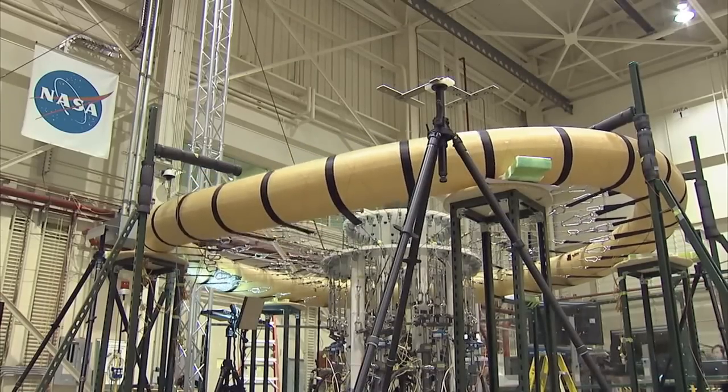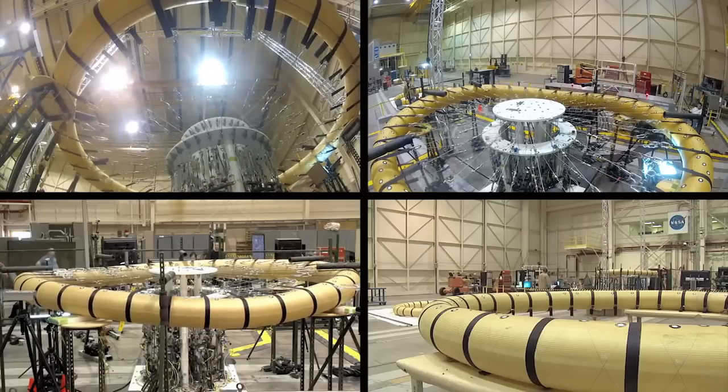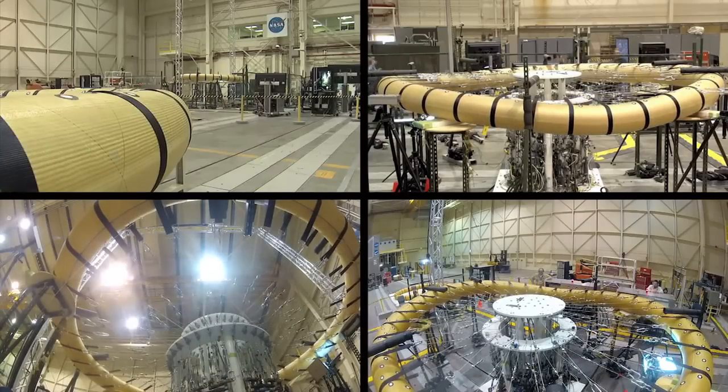HIAD will help humans explore Mars by enabling larger vehicles to slow down by providing a deployable method to increase the drag in the Martian atmosphere.